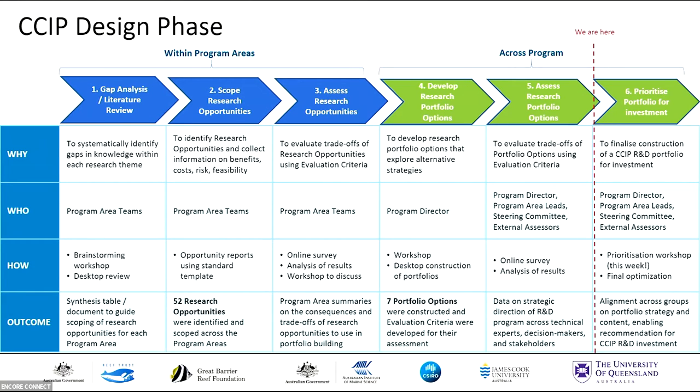With that collection of brilliant minds involved, we've been undertaking six steps — we're through step five now. As a starting point, each of those expert teams did a gap analysis to identify research needs to drive towards innovation in their theme. Based on that gap analysis, the teams developed research opportunities to fill those gaps and collected information on the benefits, costs, and risks of those opportunities. That step generated 52 research opportunities that are essentially the building blocks of our research program. The expert teams then assessed those opportunities using a standard evaluation criteria through an online survey followed by a workshop.